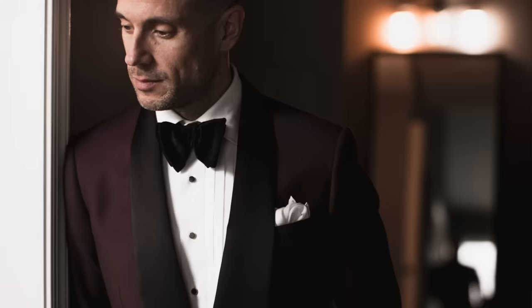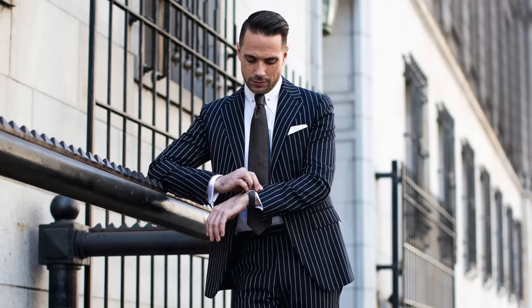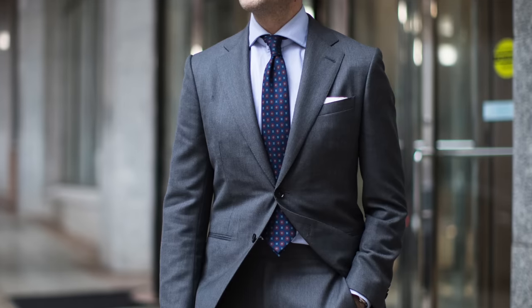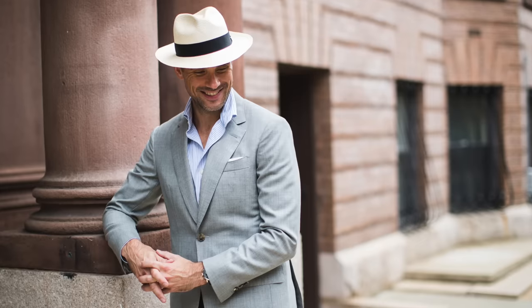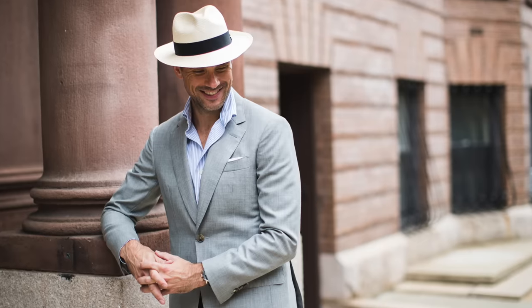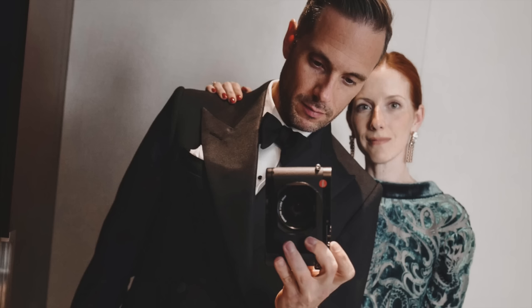Number one: a white pocket square. This is one of the most versatile pocket squares to have. It's super easy to style. You can wear it with a formal look, a business look, business casual, or smart casual. It works with a variety of jacket colors and patterns. In my opinion, you actually need two white pocket squares — one in cotton and one in silk — to cover the spectrum from very formal to more casual, silk being more formal, cotton more casual. Because you're going to get so much use out of this, it's worth spending some money on a really great example of each.